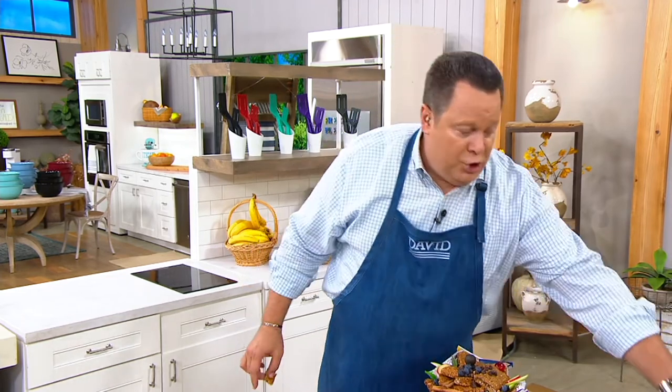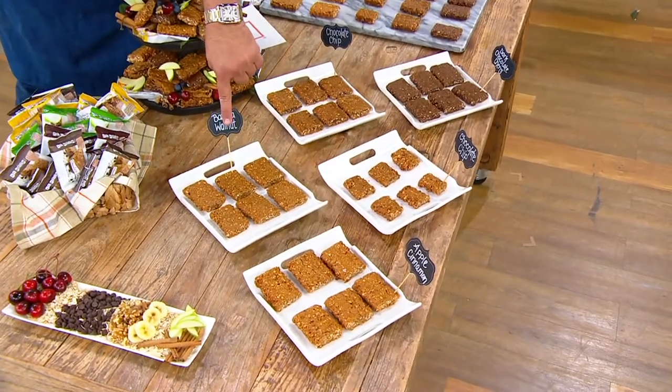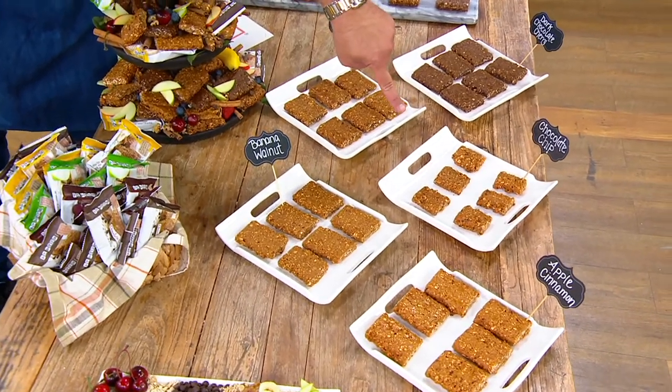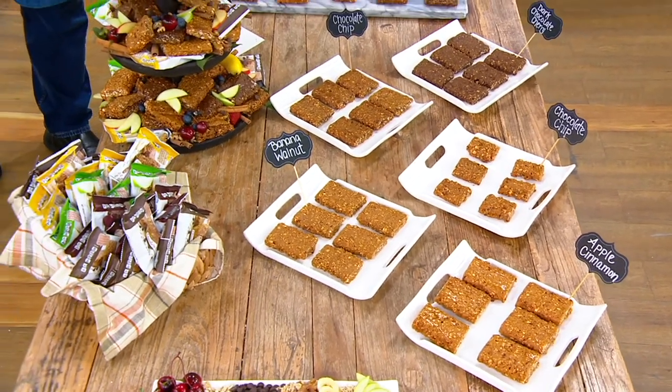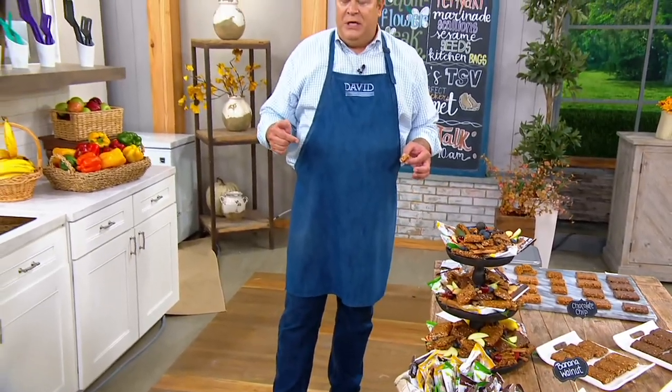Everybody is looking to pick these up. We are not bringing this pack up back, so you want to get this while the getting is good. Corizona Squares will be back, but this pack up is not long for this world — over half is already gone. You're getting six of the Dark Chocolate Cherry, six of the Chocolate Chip, six Banana Walnut, and the Mini Chocolate Chip minis. We have fewer than 900 sets to go around, with 400 people on the phone lines. A lot of people are buying more than one because you can stockpile these for nine months.